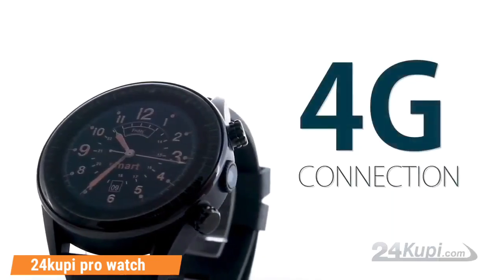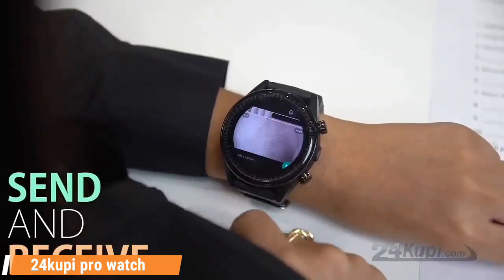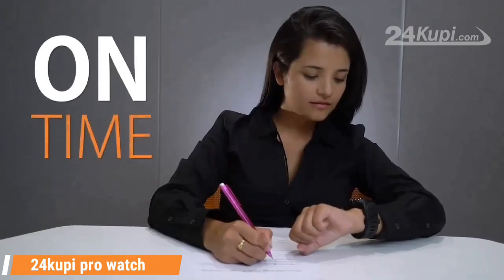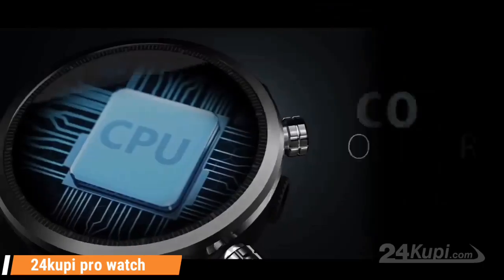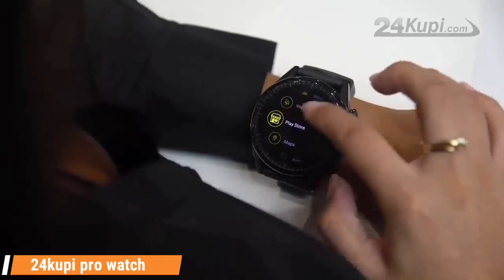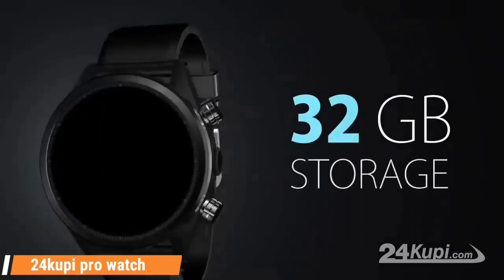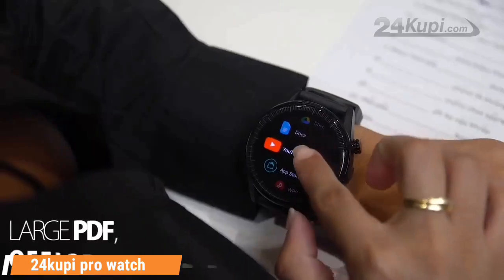With the help of this watch you can do a lot of work. You do not even need a WiFi connection, because it supports a communication system where you will be able to use a SIM by putting it in. To look at it, it seems like a normal watch, but you can call it an Android phone because it has all the features that are in a mobile phone.